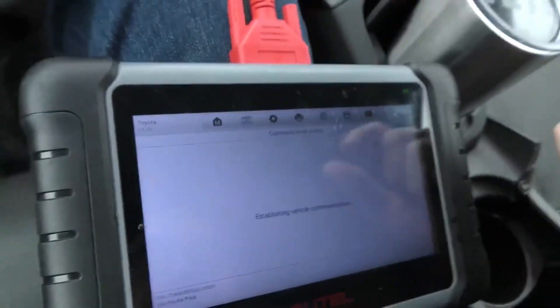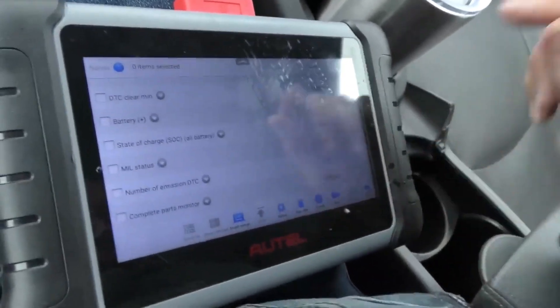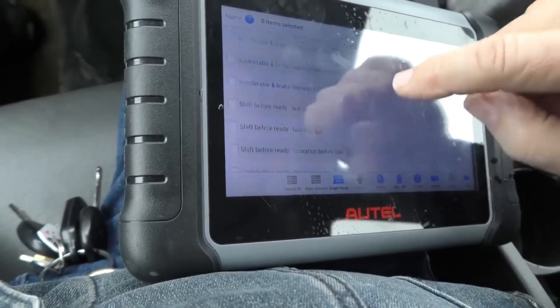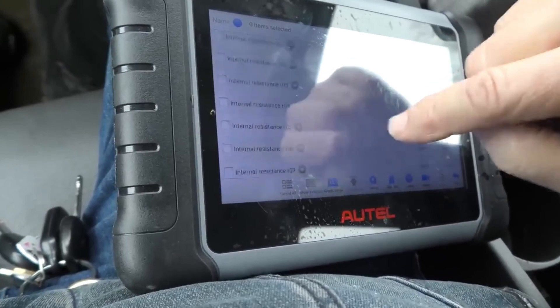Look at the hybrid control too, since it's a hybrid car. The state of charge is 58.4 percent. This vehicle has 224,000 miles on it. There's a heck of a lot of hybrid information here — these are very complex vehicles.